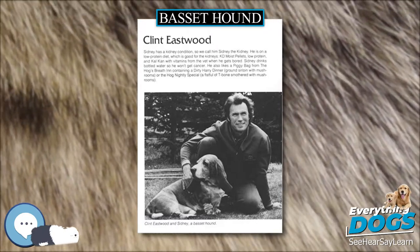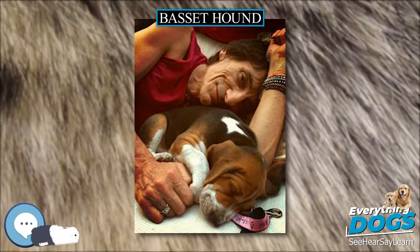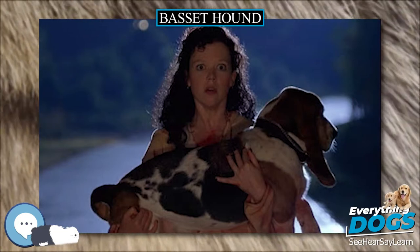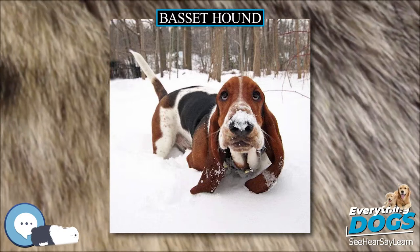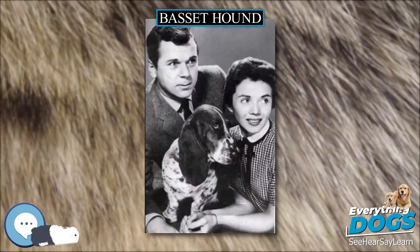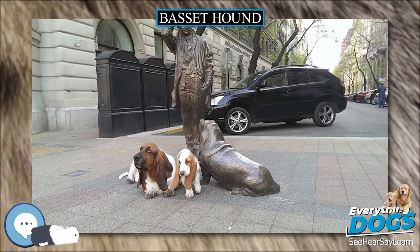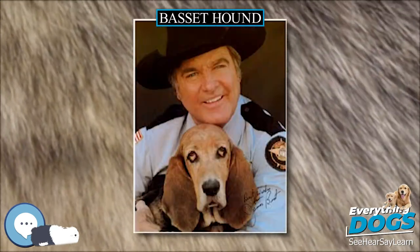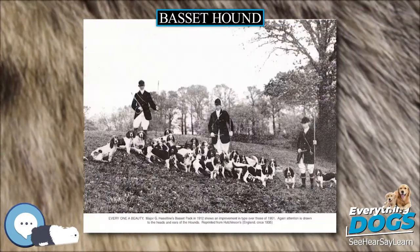In Popular Culture. Basset hounds have been featured in popular culture many times. Some artists, such as director Mamoru Oshii and webcomic artist Scott Kurtz, regularly feature their pet Bassets in their work. On February 27, 1928, Time magazine featured a Basset hound on the front cover. The accompanying story was about the 52nd annual Westminster Kennel Club dog show at Madison Square Garden, as if observed by the Basset hound puppy. Many cartoon dogs are based on the Basset, such as Droopy, with several Bassets appearing in animated Disney films. The syndicated comic strip Fred Basset has been a regular feature in newspapers since 1963.